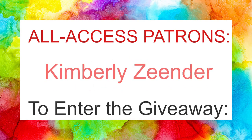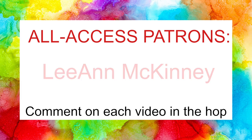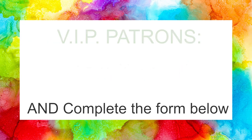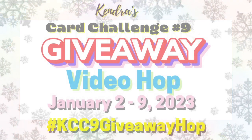And remember, to enter the giveaway, make sure you watch and comment on each of the videos along the way in this hop and complete the form in the description box when you're done. Winners will be randomly chosen and announced on my channel after the hop ends on January 9th of 2023. This will be posted on the community page on YouTube, so make sure you're a subscriber to the Cards by Kendra channel.